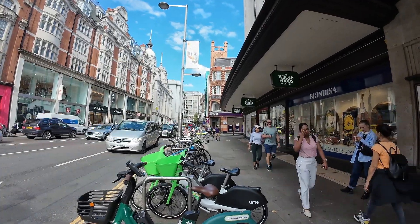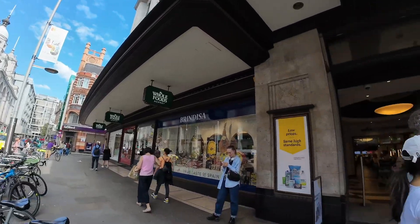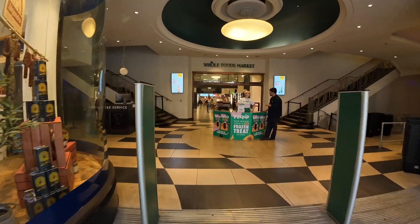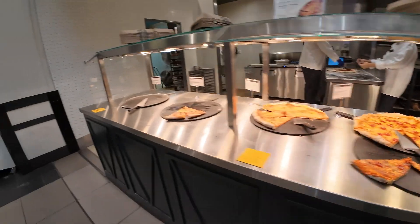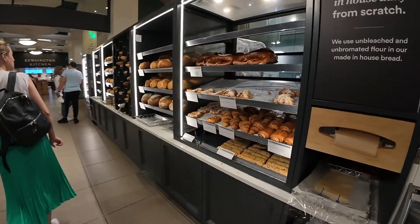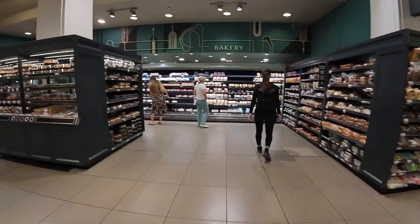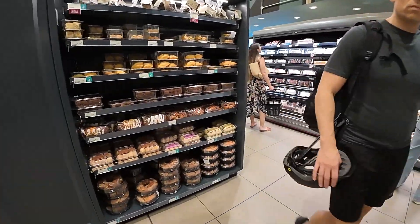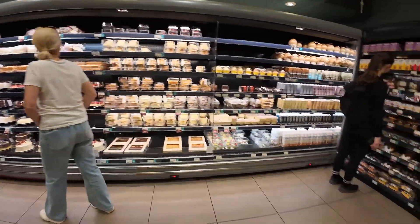Ladies and gentlemen, we're in Kensington and there's a Whole Foods here. Going to go in and check it out, see how different it is from the one we have at home. They got pizza - looks pretty much similar. We have pastries as well. I think it's a different brand of bakery though; they probably use a local bakery. Let's take a quick look around.